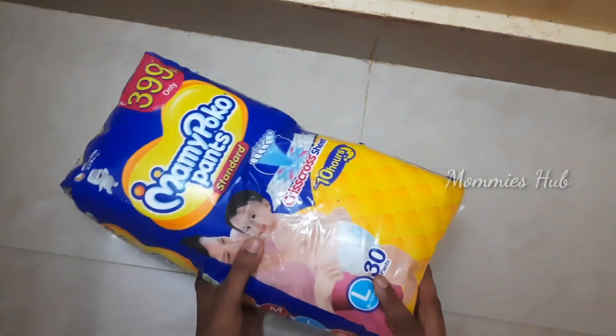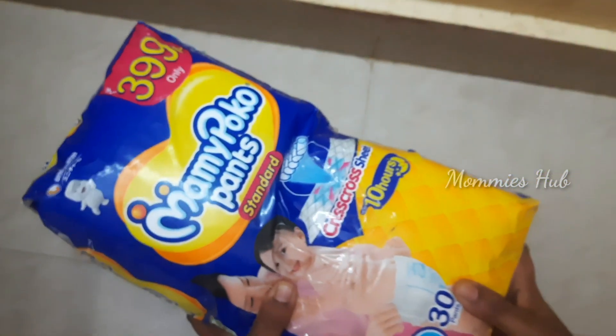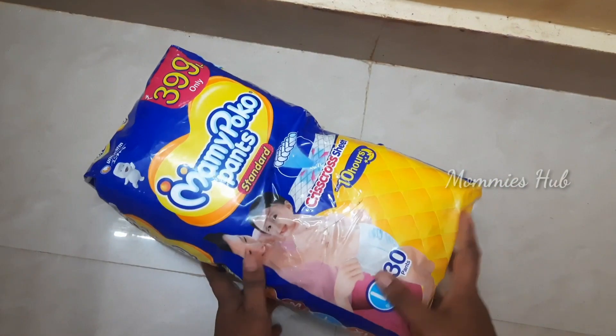So, I am using Mamy Poko Pants, L size, 30 pants every month. I am buying them once a month.